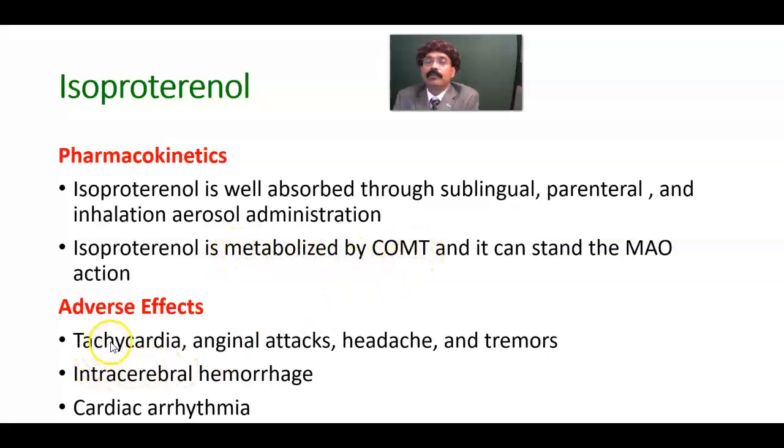Adverse effects of isoproterenol include tachycardia, anginal attack, headache, and tremors — these are due to sympathetic overactivity. Intracranial hemorrhage due to high blood pressure and cardiac arrhythmia are also possible. It may also cause tachyarrhythmia.